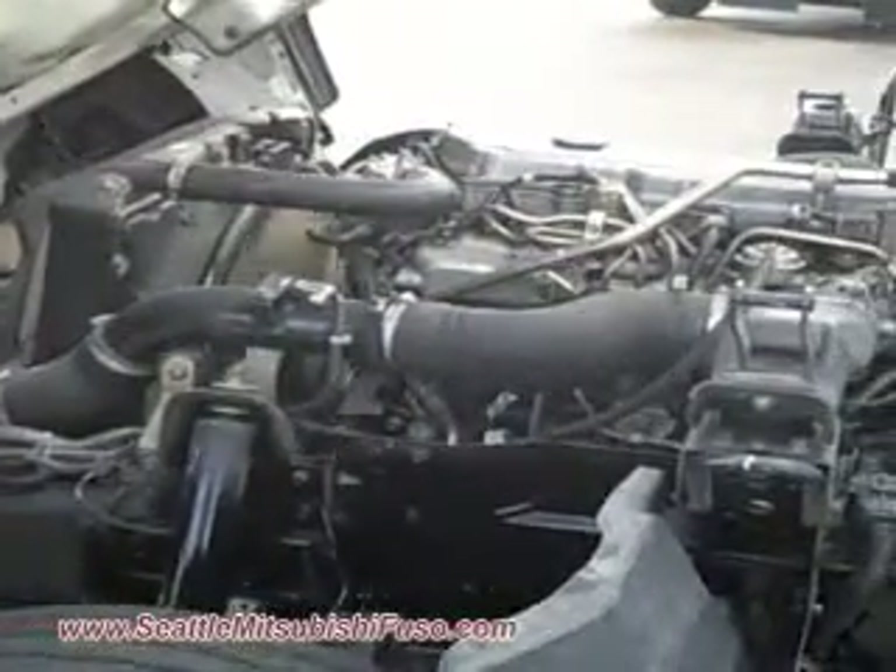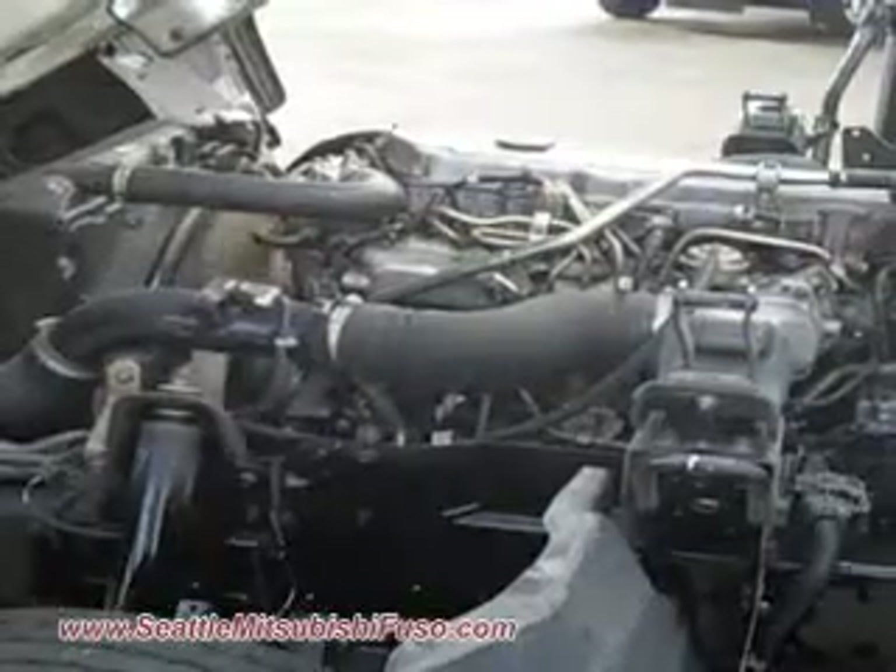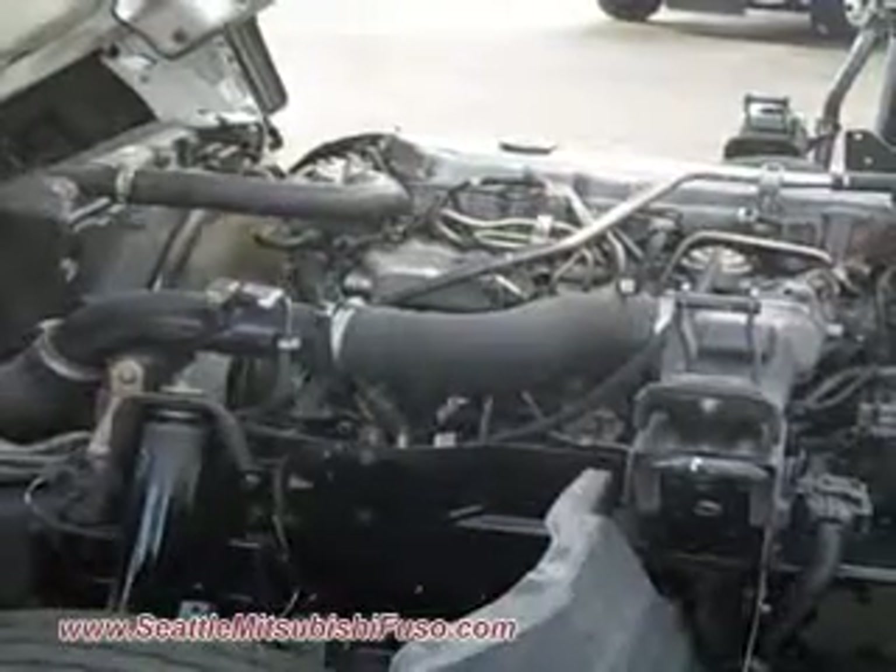It also has an exhaust brake to save wear and tear on your brakes. This truck is powered with a Isuzu 5.2-liter, 4-cylinder, turbocharged, 190-horsepower diesel engine.